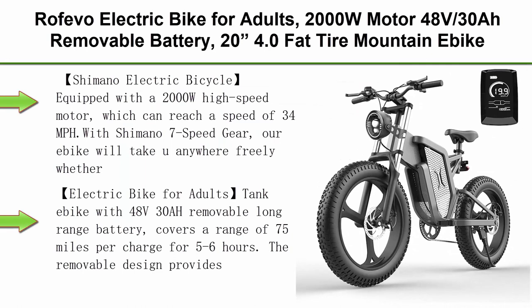Top 7: Rofevo Electric Bike for Adults — 2000W motor, 48V 30Ah removable battery, 20 inches 4.0 fat tire mountain e-bike, 34 MPH and 40 miles long range electric bicycle.